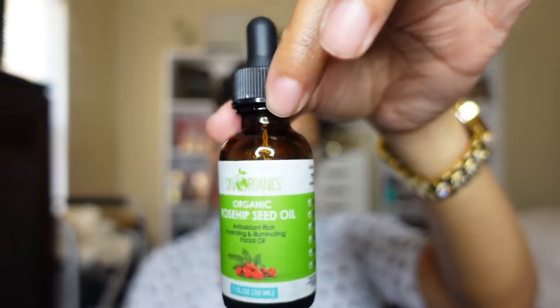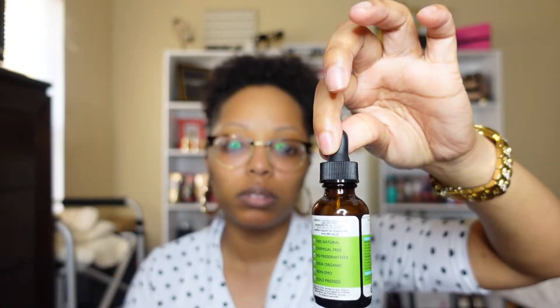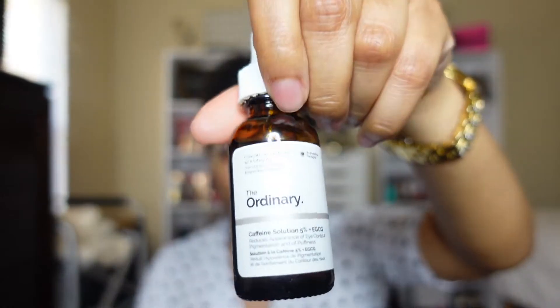The next product is Sky Organics rosehip seed oil — I got it from either Target or Walmart. The Ordinary hyaluronic acid I get from Ulta for about eight or nine dollars. At night, I also use The Ordinary caffeine solution under my eyes to help with dark circles.